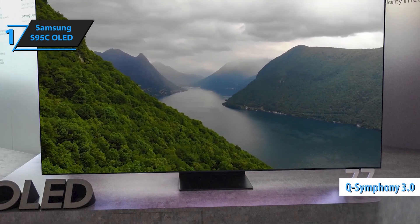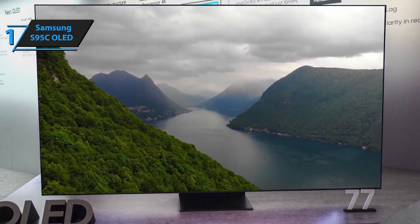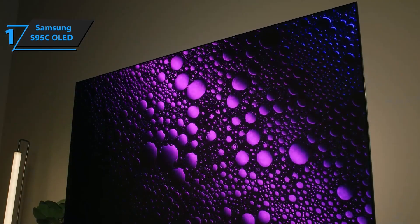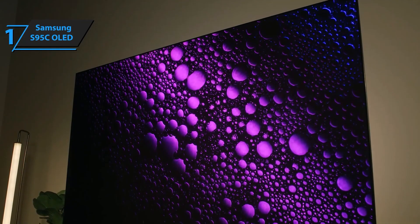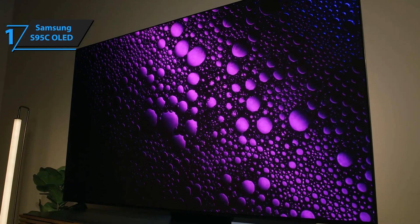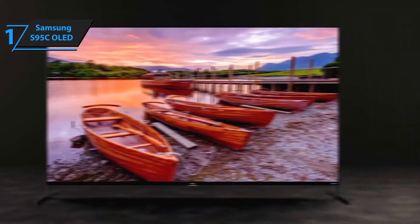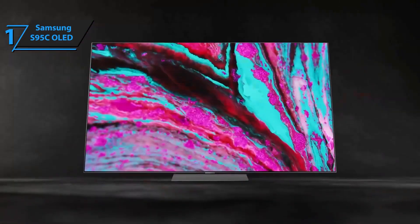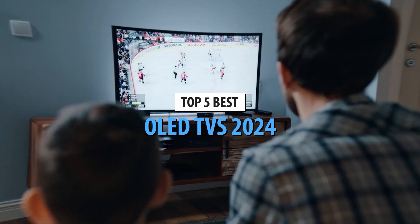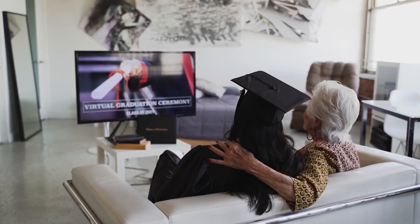Immerse yourself in dramatic 3D audio with Dolby Atmos and Object Tracking Sound Plus. AI soundtracks and enhances audio based on the action happening on screen. Elevate your audio experience by pairing your Samsung TV with a Samsung soundbar — Q-Symphony combines your TV speakers with Q-Series or S-Series soundbars for an orchestrated, immersive sound experience. Experience ultra-smooth visuals with MotionExcelerator TurboPro, delivering crisp 4K graphics at speeds up to 120Hz, with GameMotion Plus supporting up to 144Hz with compatible PC-connected content.